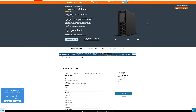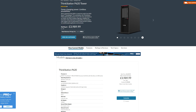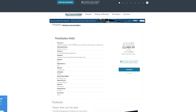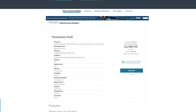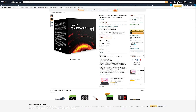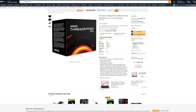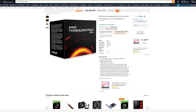Threadripper Pro was released quite a few months ago now, and Lenovo, who was the exclusive partner for producing Threadripper Pro workstations in partnership with AMD, that deal has kind of been cancelled and something has changed. What has changed is that now you can buy Threadripper Pro from the shelf — it's actually in stock — and you can build yourself a Threadripper Pro workstation. But the question is: Threadripper Pro versus Threadripper, what has changed?